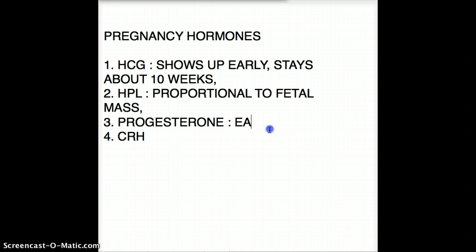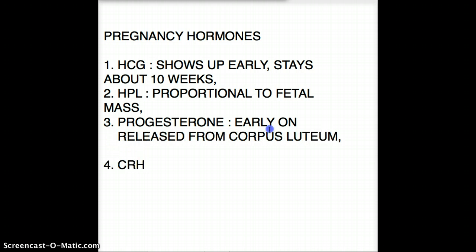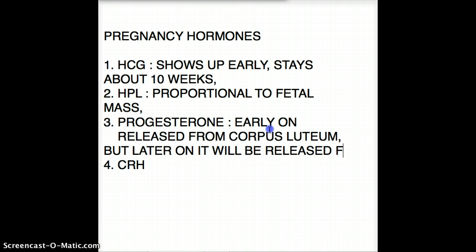The key difference is that in the earlier stages of pregnancy, progesterone is released from the corpus luteum. Later on, progesterone will be released from the placenta.